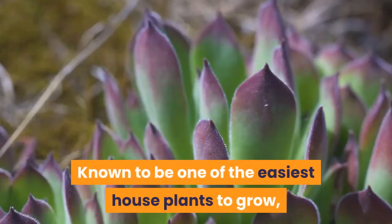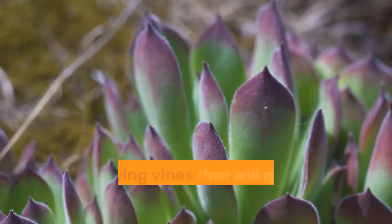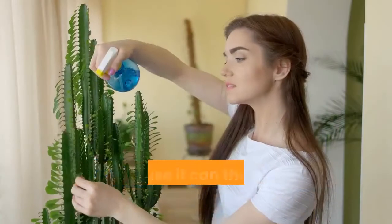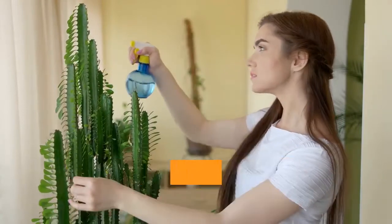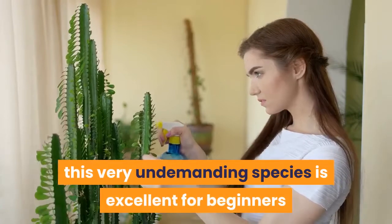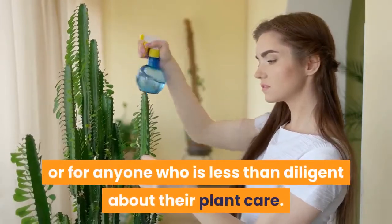Known to be one of the easiest houseplants to grow, the Marble Queen Pothos has lovely heart-shaped leaves and growing vines that will quickly fill your plant shelf with beauty. Because it can thrive in low-light environments and with less than ideal watering practices, this very undemanding species is excellent for beginners or for anyone who is less than diligent about their plant care.